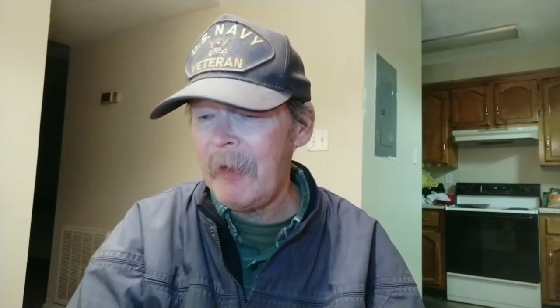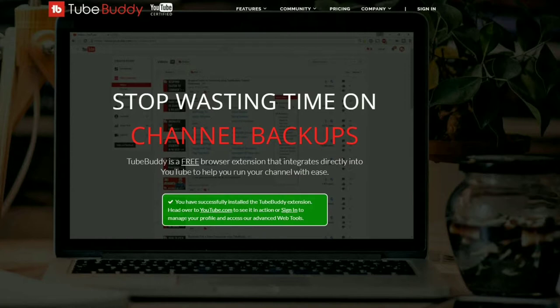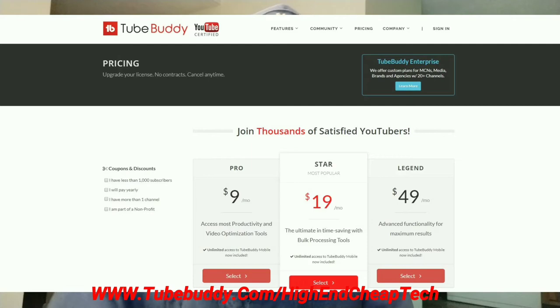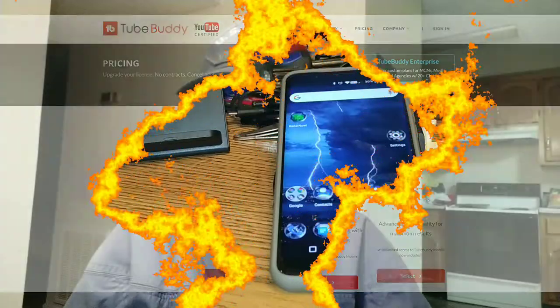Quick message about TubeBuddy.com - TubeBuddy is the premier tool for helping you edit and maintain your presence as a creator on YouTube. It integrates flawlessly; the free version goes right into your browser and you use it as you're doing your editing and uploading. As far as prices go, they made me an offer and I'm only paying $4.50 a month. Check it out at www.TubeBuddy.com/high-end-cheap-tech.